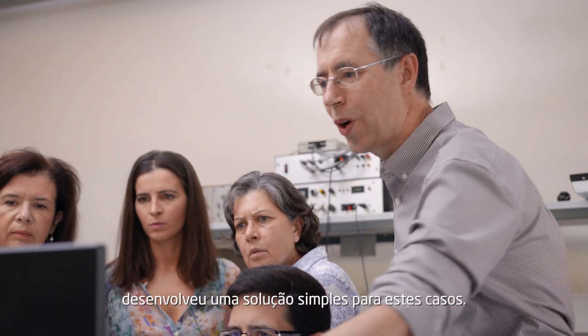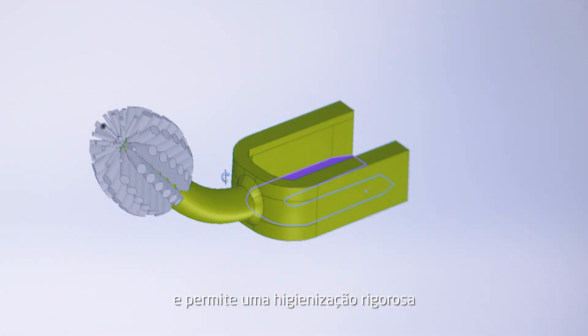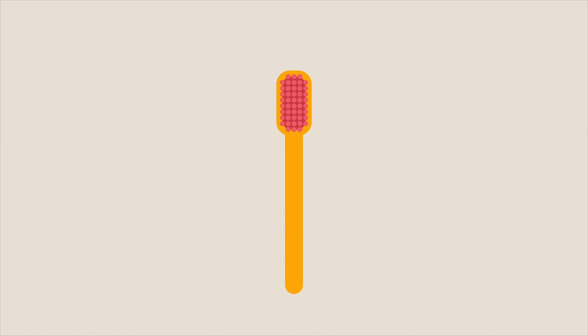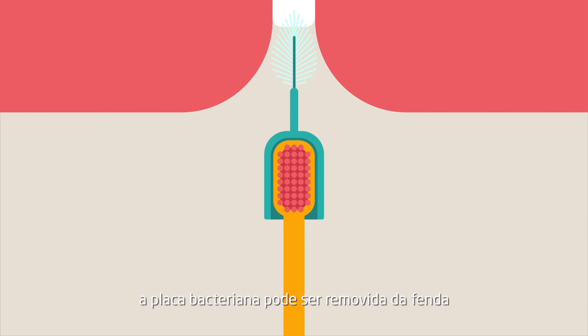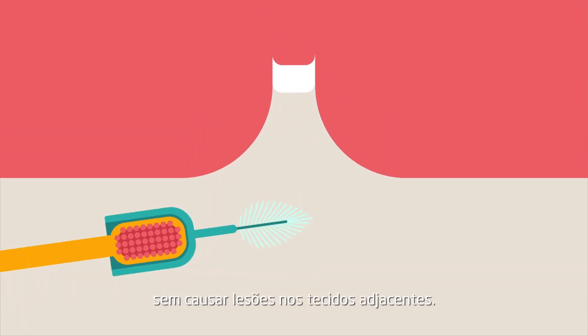The cleft toothbrush is an add-on to the regular brush and allows a thorough cleansing of the difficult areas. It is shaped like a flame, which means that using circular motions, the bacterial plaque can be removed from the cleft without causing any trauma to the adjacent tissues.